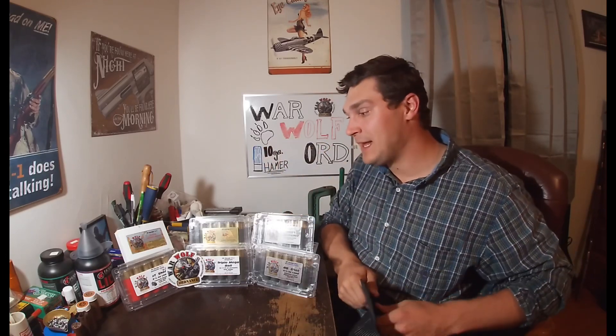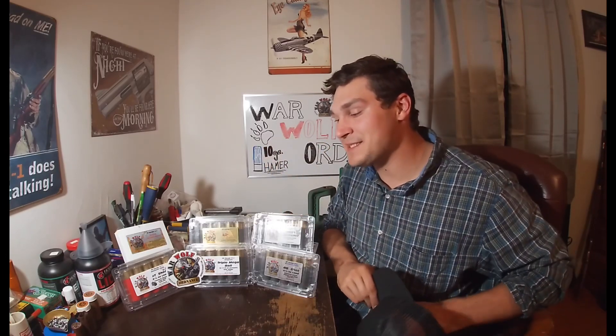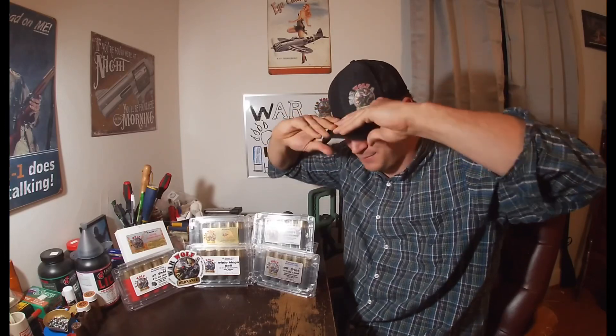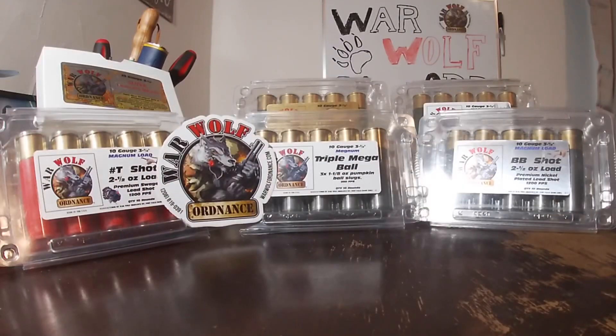Before I go any further, they were kind enough to not only send me a few shells — they sent me a lot of shells and a little bit of swag too. I'm going to send a shout-out to Kip right now. I'm going to bend this bill over because I'm a bent bill, ball cap kind of guy. Let's take a look at what they sent me and what we're going to be featuring here on the channel very shortly. A big thank you to Kip at Warwolf.